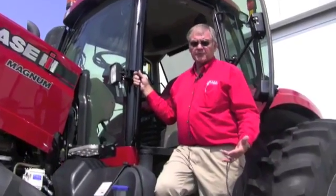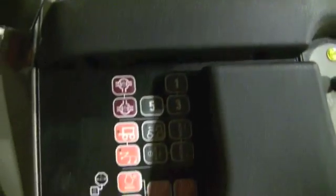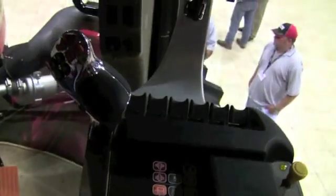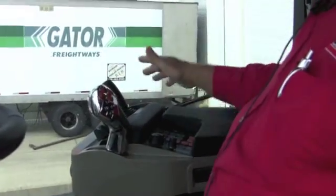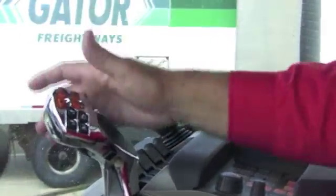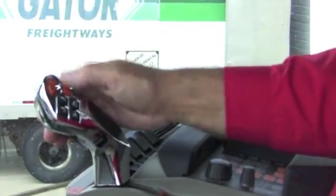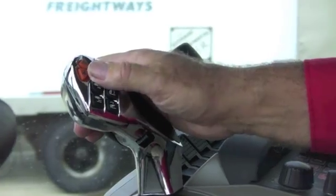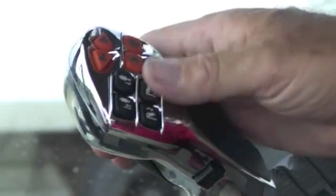On one new feature now seen across the entire product line, a lot of time was spent with farmers getting their input, researching, and perfecting the new armrest multi-control handle, which allows six different functions at your fingertip control. Your thumb can upshift and downshift, change direction on the tractor, raise and lower the hitch, and run either the first or fifth remote valve on the tractor.